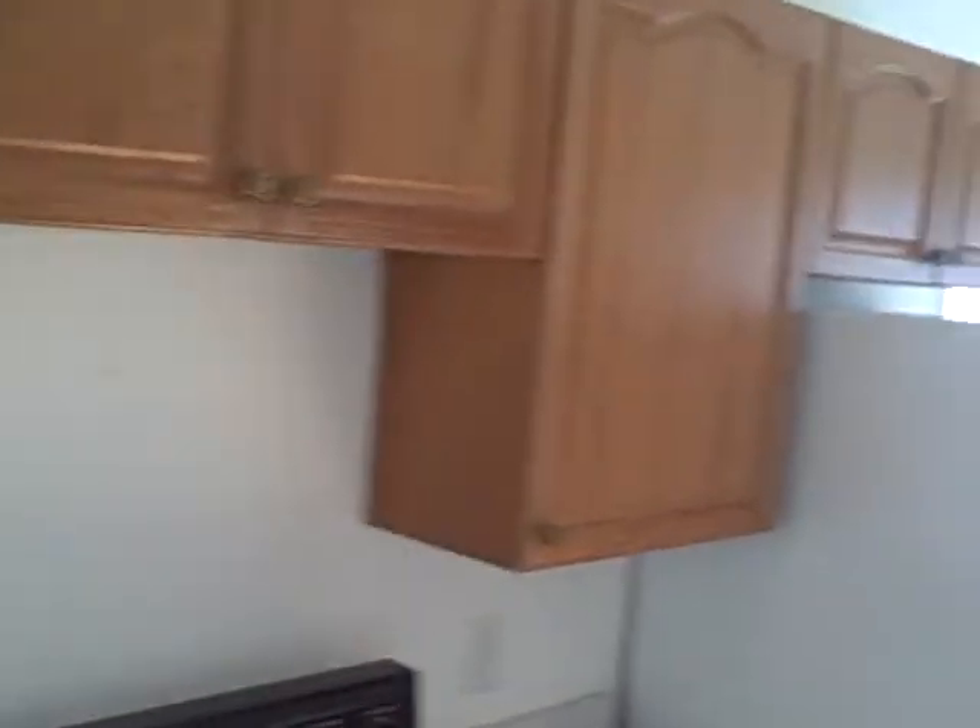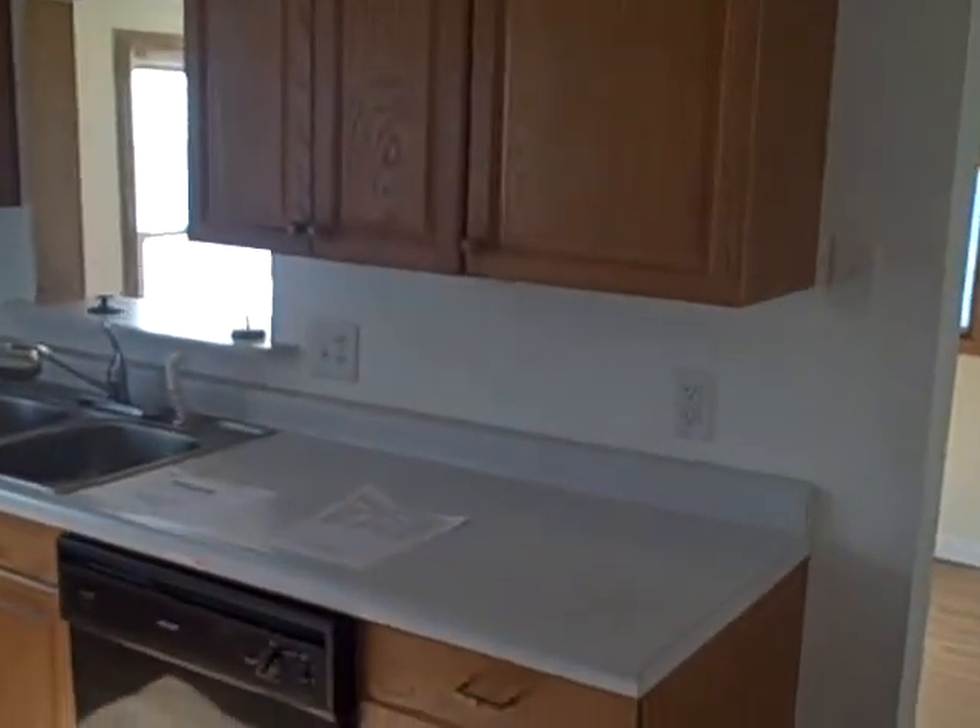Nice cabinets, all the appliances are included. Nice floor, it's just an overall nice looking room. And off of the kitchen is another entryway to the house and the full basement.